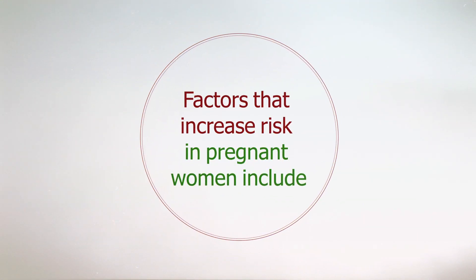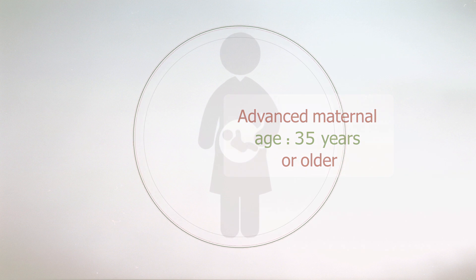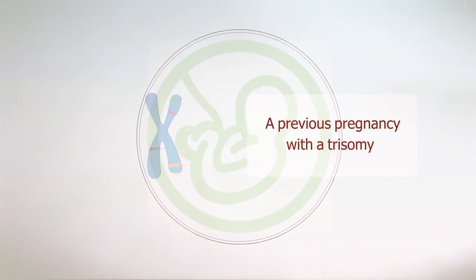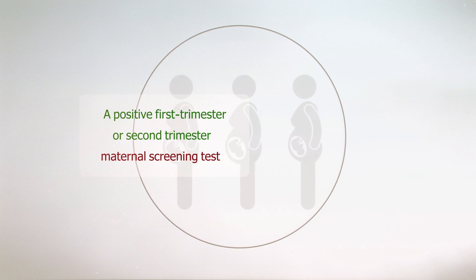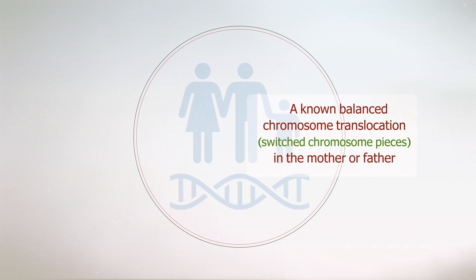Factors that increase risk in pregnant women include advanced maternal age of 35 years or older, a fetal ultrasound result that indicates an increased risk of a chromosome abnormality, a previous pregnancy with a trisomy, a positive first trimester or second trimester maternal screening test, and a known balanced chromosome translocation — switched chromosome pieces in the mother or father.